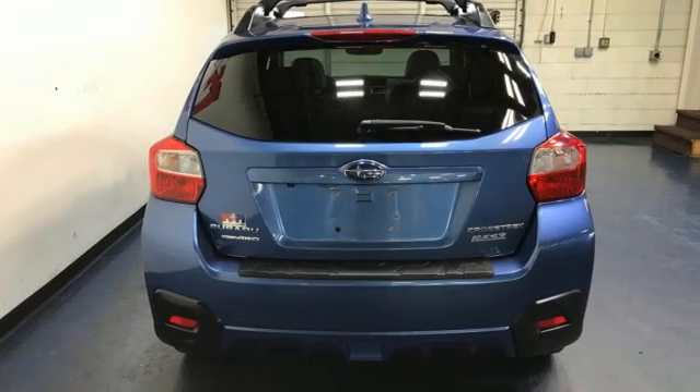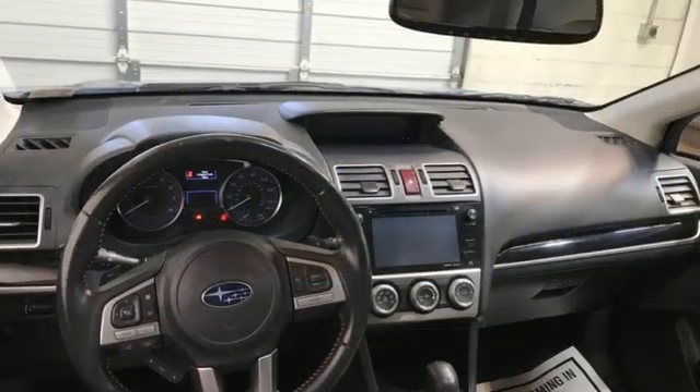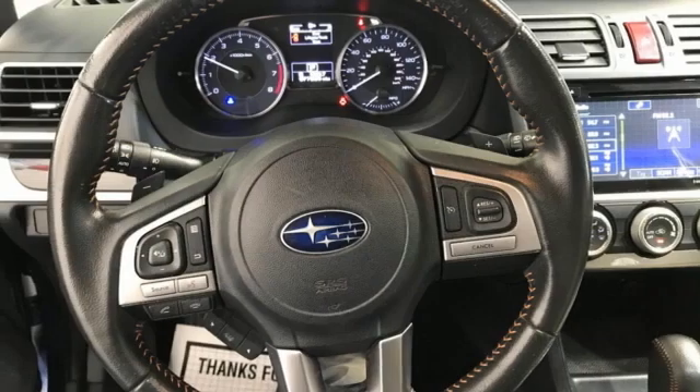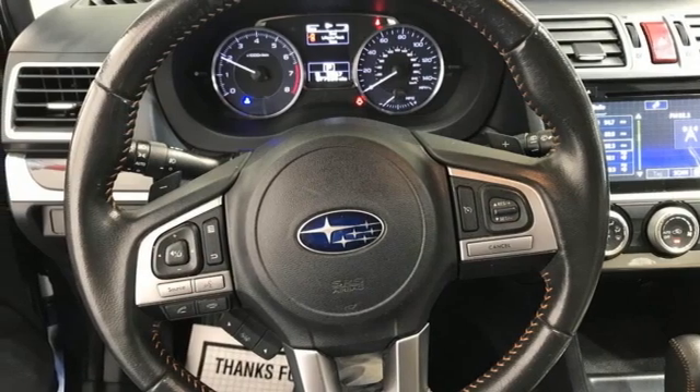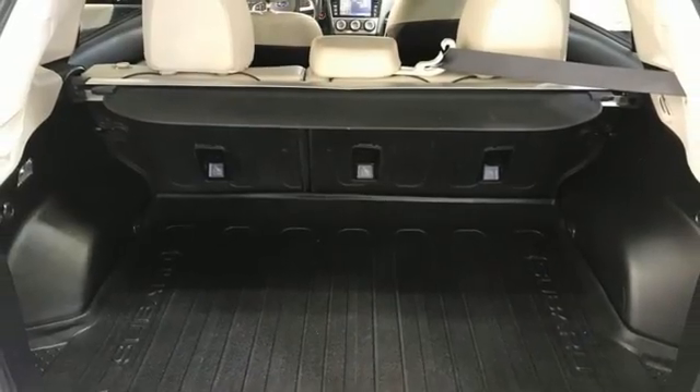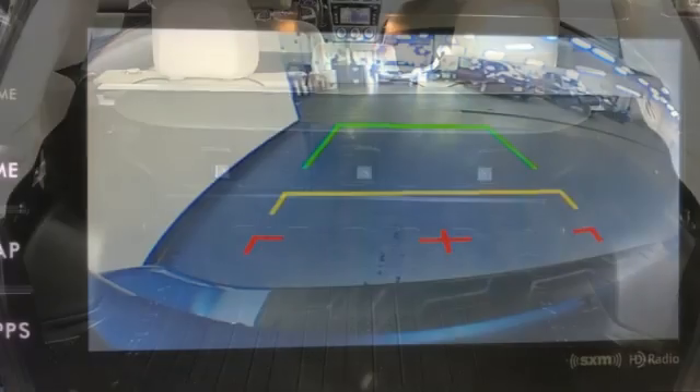The excellent efficiency provided by the unique 2.0-liter Subaru Boxer engine prompts your desire for ambitious plans. Subaru's Starlink with touchscreen display brings smartphone entertainment and communication to your dashboard. It also features incline start assist, a rear vision camera, and Bluetooth.